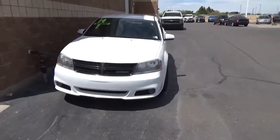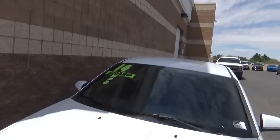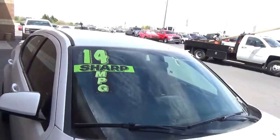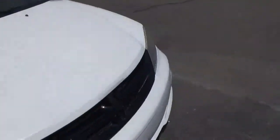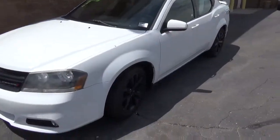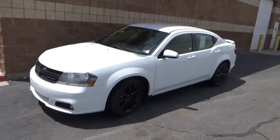Check this thing out. This is a 2014, and as you can tell by the window sticker, it's sharp and it gets great MPGs — so it's economical. This is a 2014 Dodge Avenger, and this car is clean.